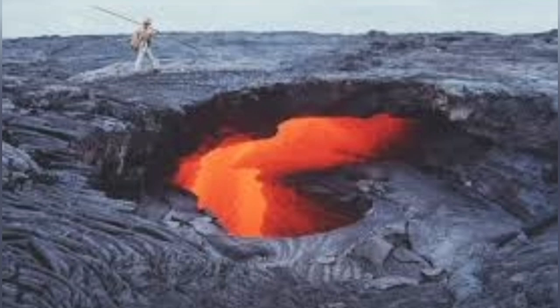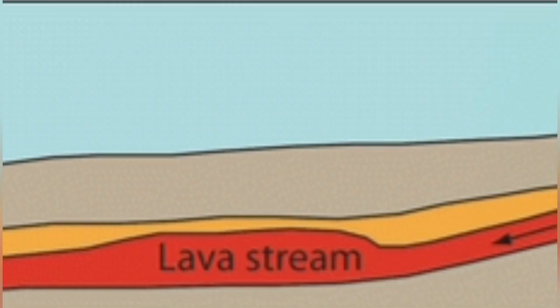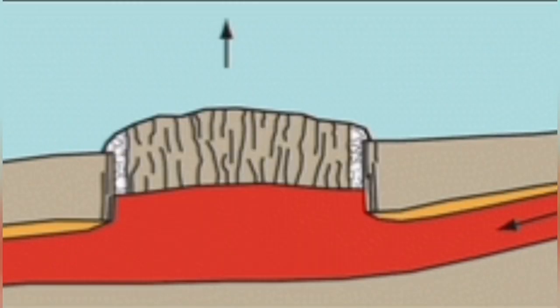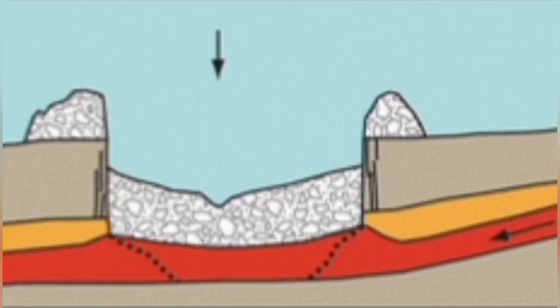We are seeing skylights in different places. This one is in Hawaii, and we can see skylights like that. Skylights are quite common when you have lava tubes. Sometimes the collapse of the roof of the lava tube, where the lava is streaming, creates these windows into the tube through which you can see the lava shining.